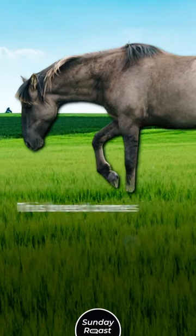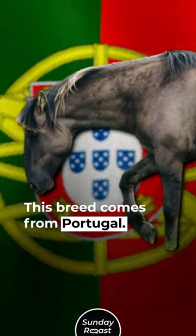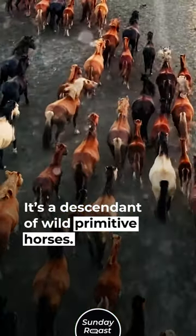Number 2: Soraya — 200 left. This breed comes from Portugal. It's a descendant of wild primitive horses.